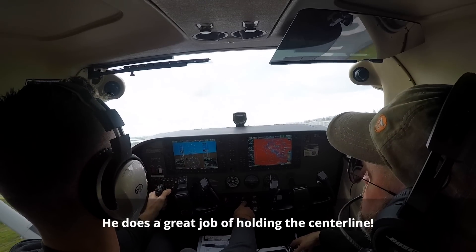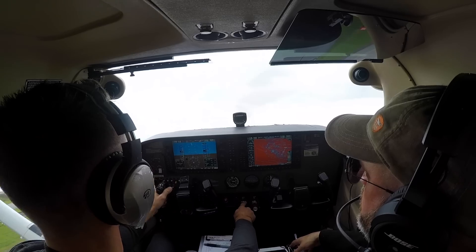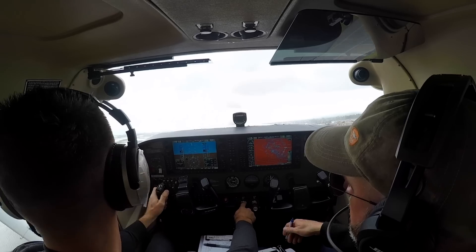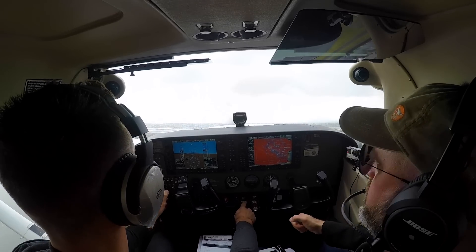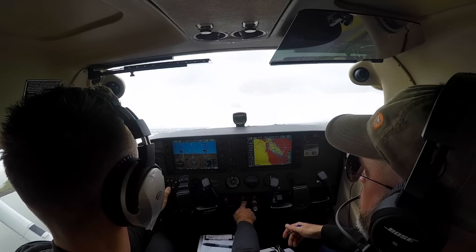Pitch forward a little bit to get best rate of climb. Best rate of climb is 74 knots. There's the end of our runway. We're going to fly runway heading all the way up straight ahead here to 1,000 feet.